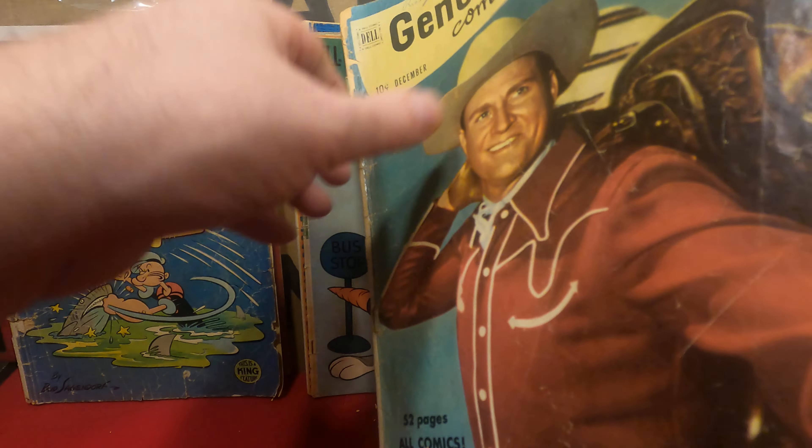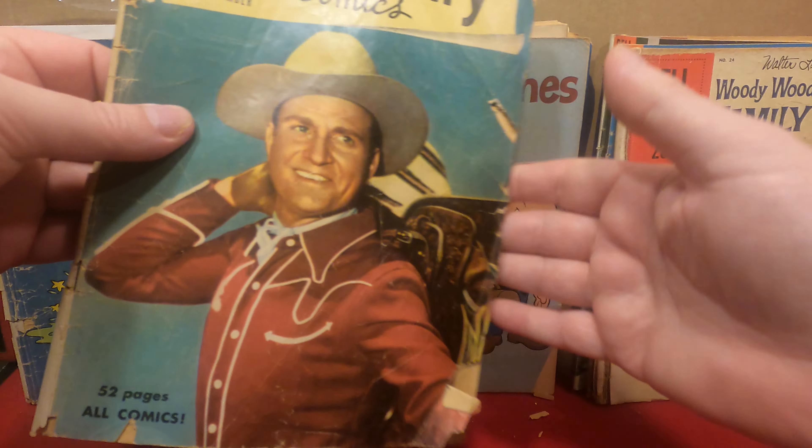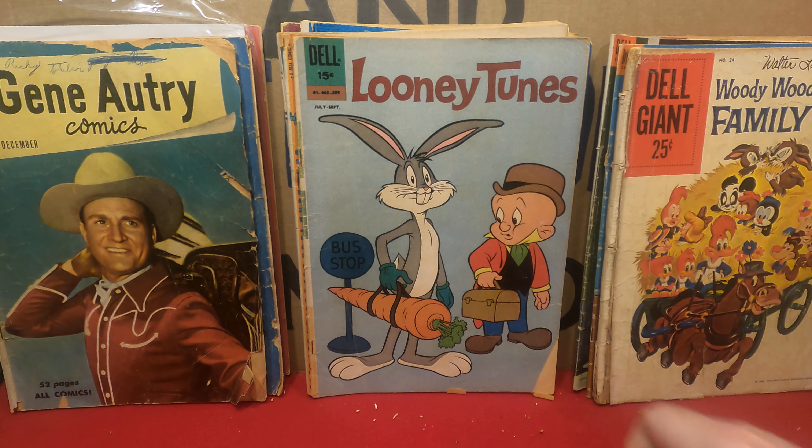Right off the bat we have Bugs Bunny number 33. Ten-cent cover, this would be 1953.